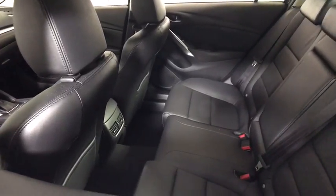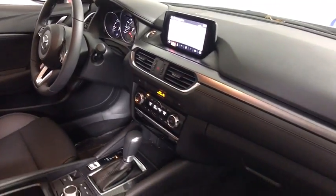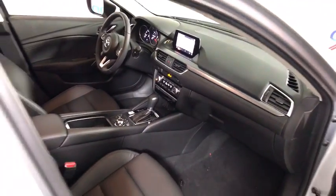Power windows, rear window defroster, CD player, trip computer, remote keyless entry, panic alarm, brake assist, overhead console, and tachometer.